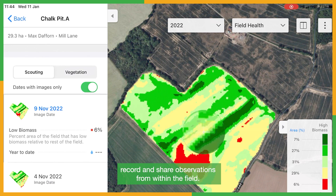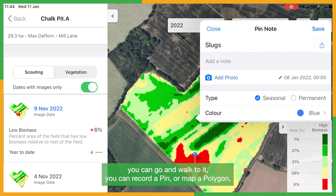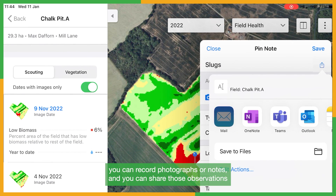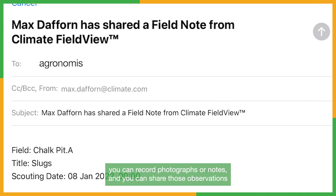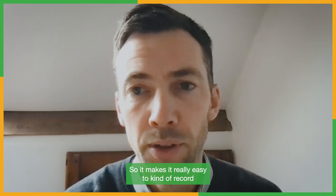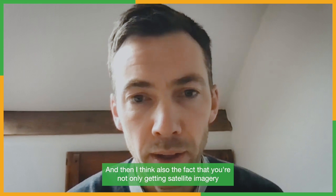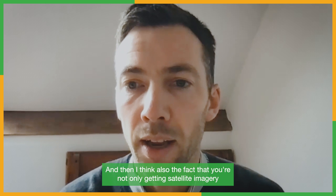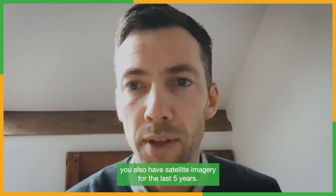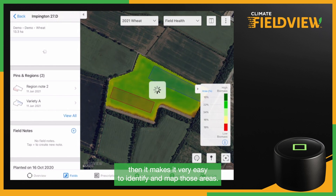Secondly is the ability to record and share observations from within the field. Within the FieldView app you can identify an issue, walk to it, record a pin or map a polygon, record photographs or notes, and share those observations with the farmer just from the touch of a button. It makes it really easy to record and share anything you're seeing out in the field. You also have satellite imagery for the last five years, so if you want to identify historic problems or areas that are consistently over or underperforming, it makes it very easy to identify and map those areas.